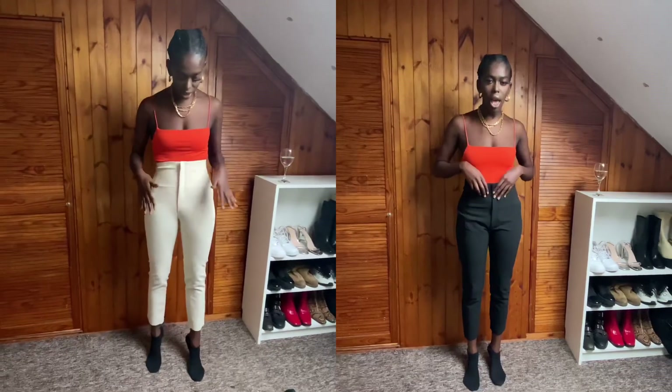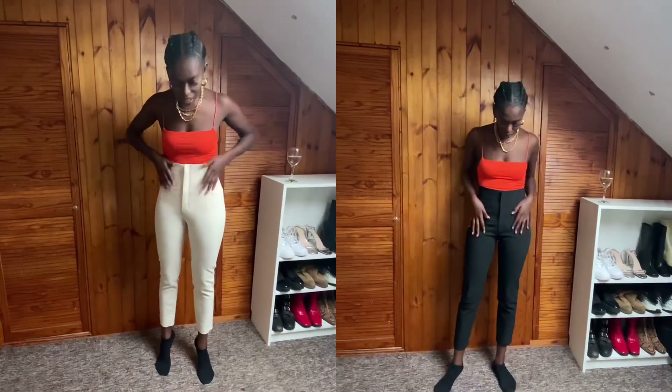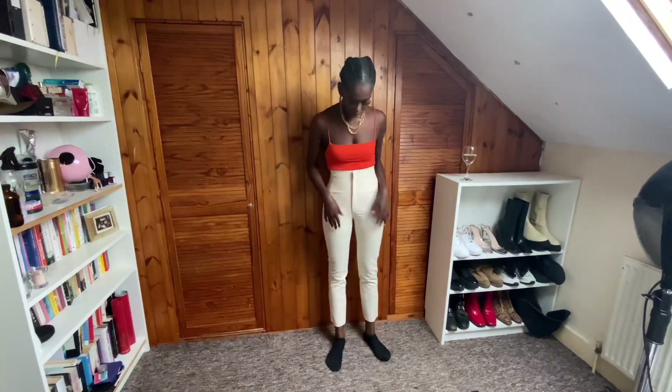Okay guys, so these are the beige trousers. I've got the black ones in a small — these are extra small, so you can see it's tighter, it fits better, and there's less space at the back. So yeah, this is the extra small.